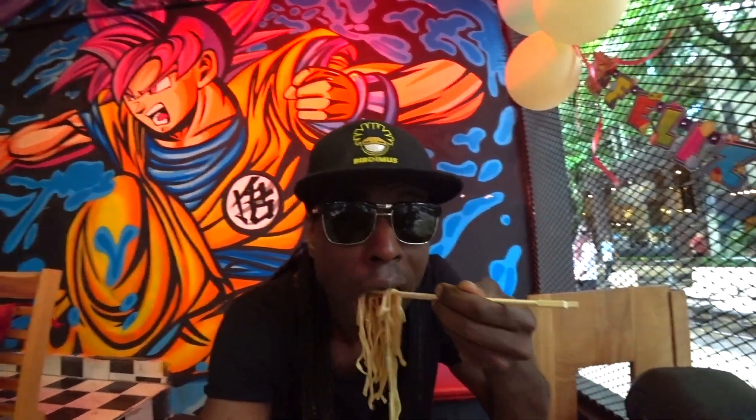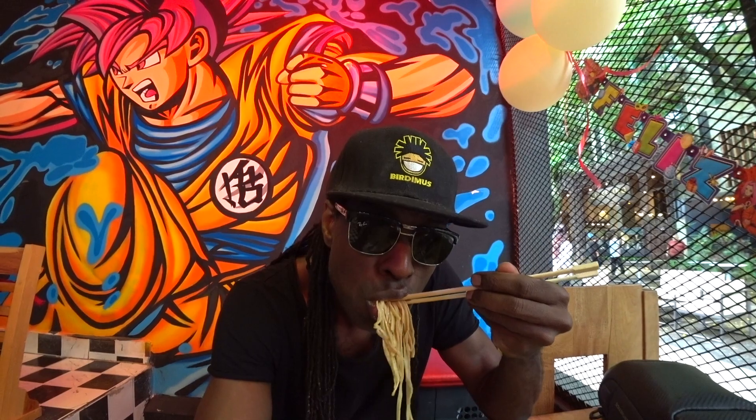Why doesn't it taste like the ramen I'm used to eating in Jamaica from a Japanese chef? I can still eat and finish it, but it's not like 'oh my god,' you know.